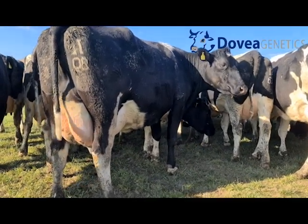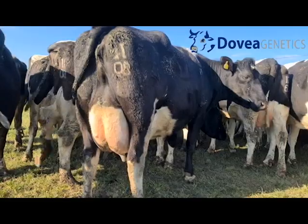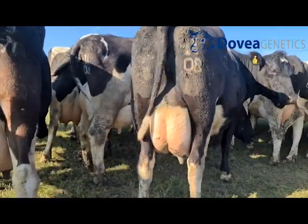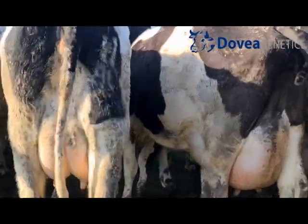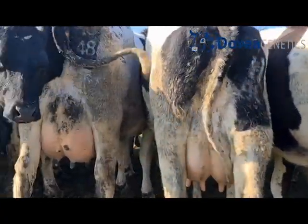You were saying you had a cow there last year — she was your oldest cow in the herd, she's gone now. What age was she? She was 17. That's a cheap cow every year — 400 euro. 15 lactations, on the button every year.